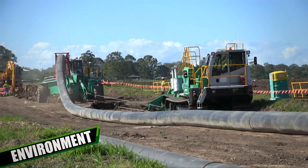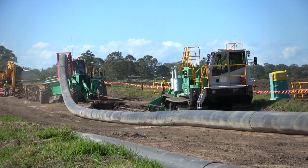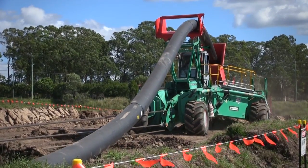2. Environment. The machine can operate within a 10 metre wide easement, which means less vegetation clearing and the need to remove less topsoil. This smaller operating footprint results in a significantly lower environmental impact.